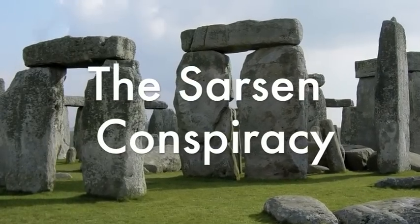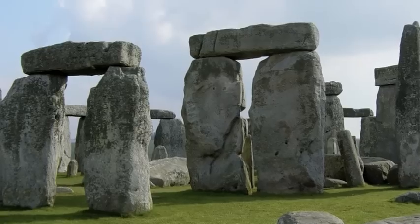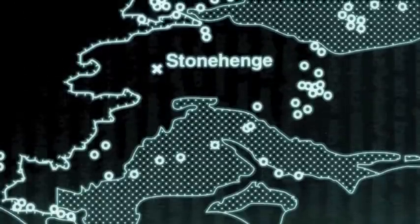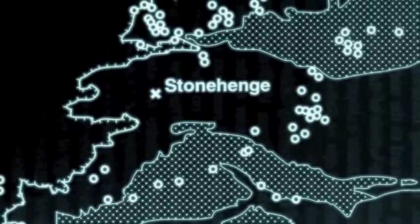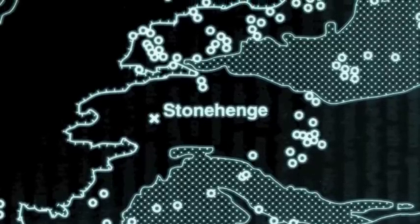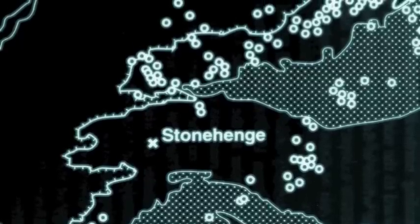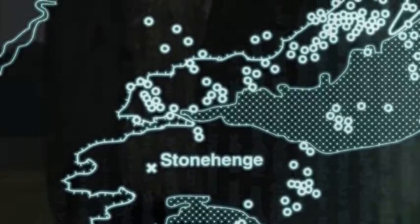There are several conspiracies at work here. The first involves the sarsens, which are said to have been carried from Overton Down on the northern edge of Salisbury Plain. We can see on this map the circles which show the locations of sarsens today. But it's never actually been proved that the stones were carried from a long way away, and it's much more likely that they were collected up from the immediate neighbourhood of Stonehenge.